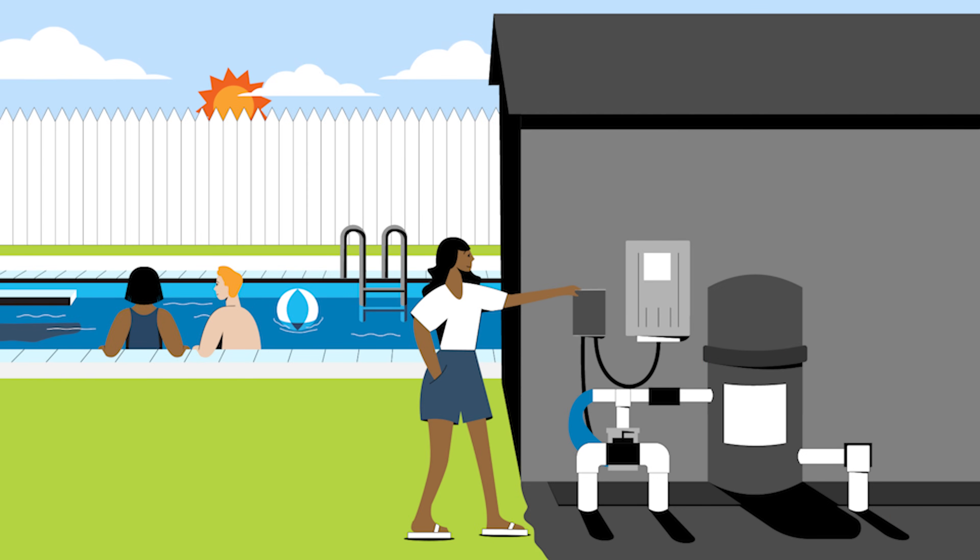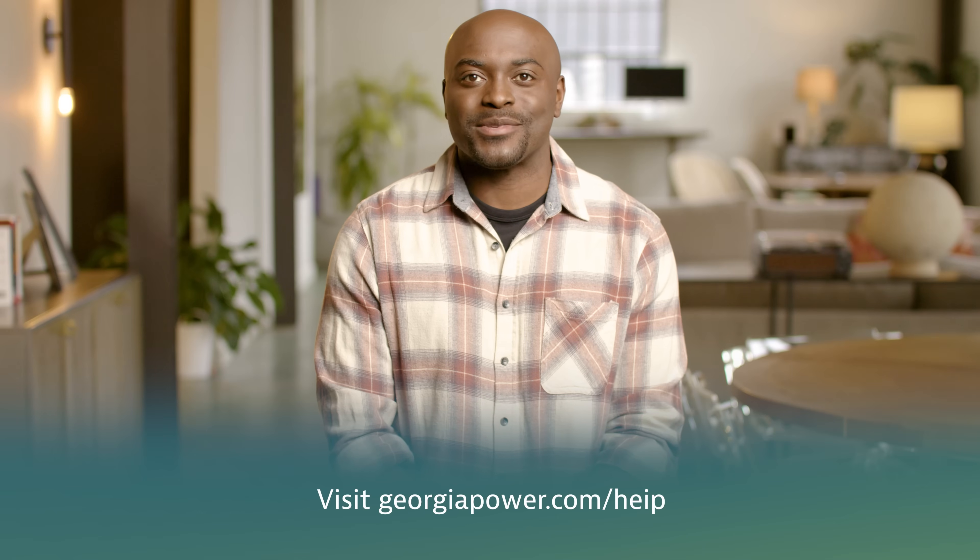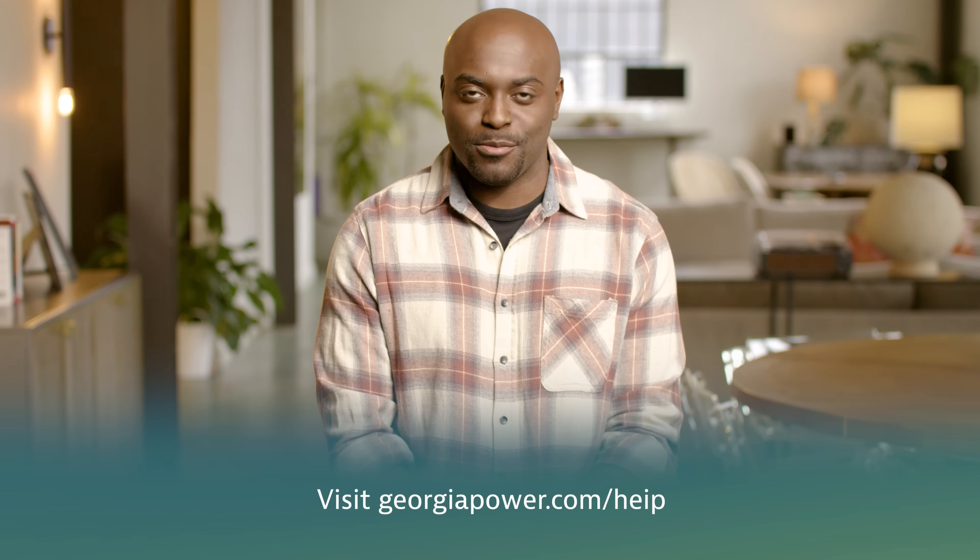Do you have a pool? If so, your pool pump could be driving up your energy bill. Here's how to cut costs: install a pool pump timer to run the pump only during optimal hours, reducing unnecessary run time to lower energy consumption. Georgia Power offers rebates for energy-efficient pool pump timers. Visit georgiapower.com/HEIP to learn more.